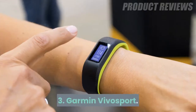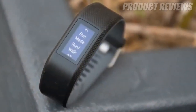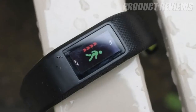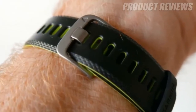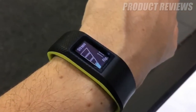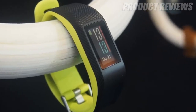Number 3: Garmin VivoSport. It's not as stylish as most of the Fitbit products, but there's a reason the Garmin VivoSport appears in this list before products from the latter company. This is cheaper than most Fitbit products and it comes with GPS built-in too. We found the VivoSport offers a solid seven days battery life from a single charge, even when using the GPS features.